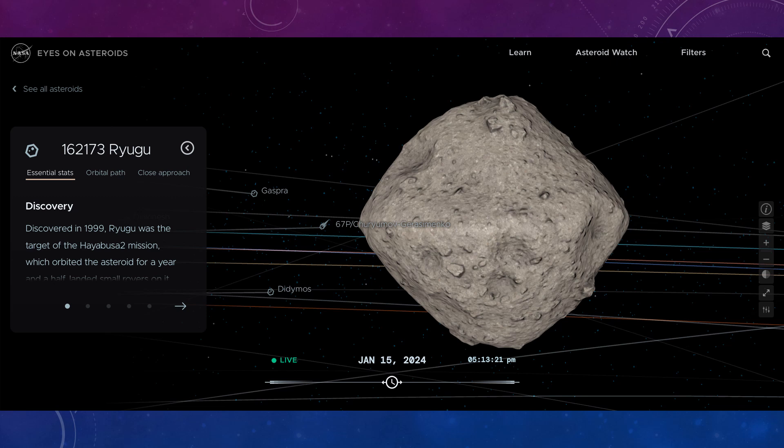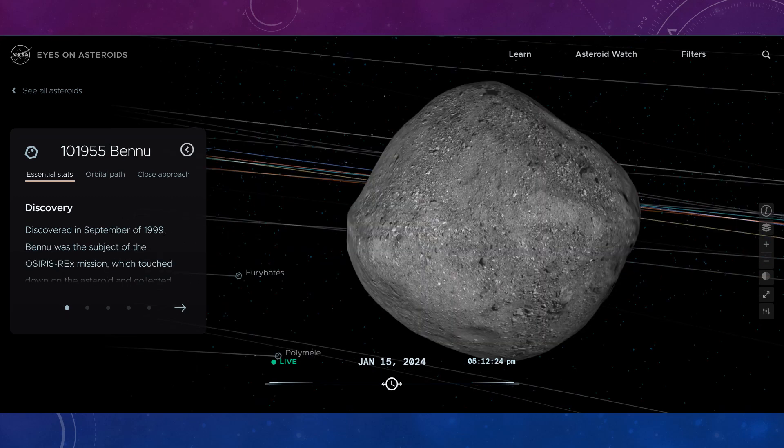Asteroid 162173 Ryugu was visited by a Japanese probe called Hayabusa. This was also a sample return mission, and the samples were returned to Earth safely. Ryugu was found to be, like Bennu, a loose pile of rubble rather than a solid object. Asteroid 101955 Bennu was visited by Osiris-Rex, which collected samples returned to Earth. Like Ryugu, it too is just a loose pile of rubble — yet it can still cause a lot of damage if it came towards Earth. We need to know these things to work out what kind of defence is best to use.